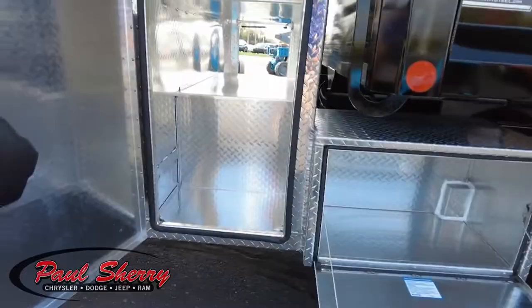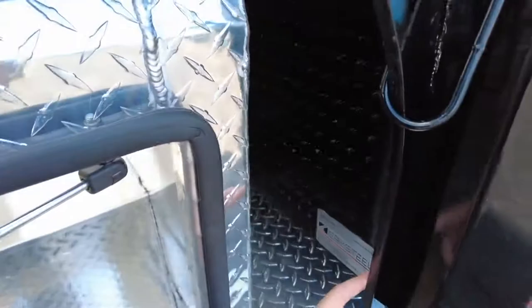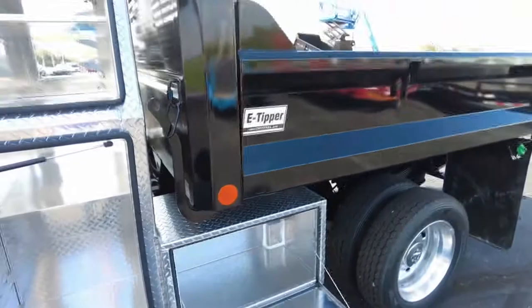This storage area is really awesome. Got a spot for all your tools here. Notice how it goes all the way through to the other side — you've got longer tools, brooms, shovels, things of that sort. This spot here will release the bottom of the tailgate, so if you're spreading gravel or something of that sort, it makes it super easy to do.